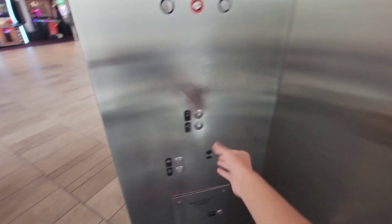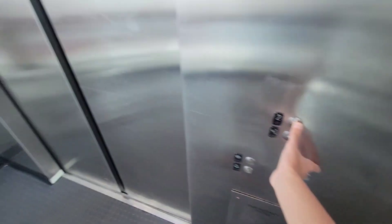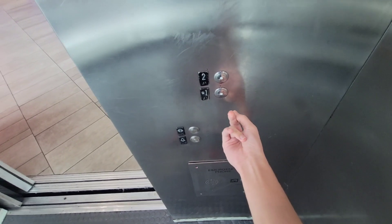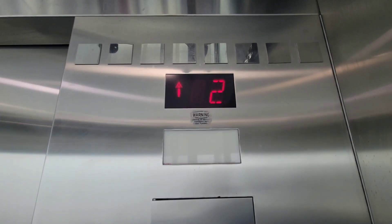Come on. This thing has some issues. Excuse this. It'll go eventually. And it gets stuck.